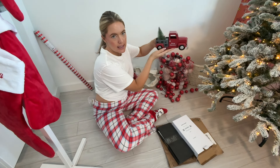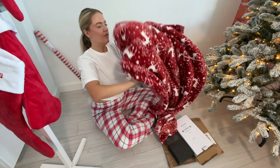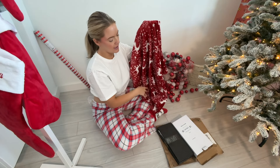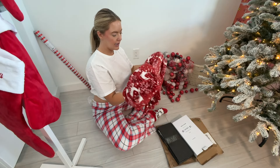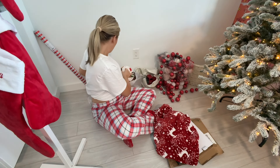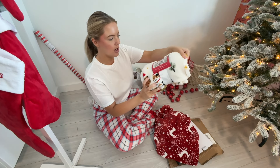The thing with the flocked tree is the dust — whatever you call it, the snow — does kind of go everywhere. Keep that in mind; I'm kind of breathing it in over here. We need to now go in and pull apart each one of these to make it more full. It was only four pieces so that was super easy. Now it's the pulling-apart stage; Mike needs to get up on a ladder up there.